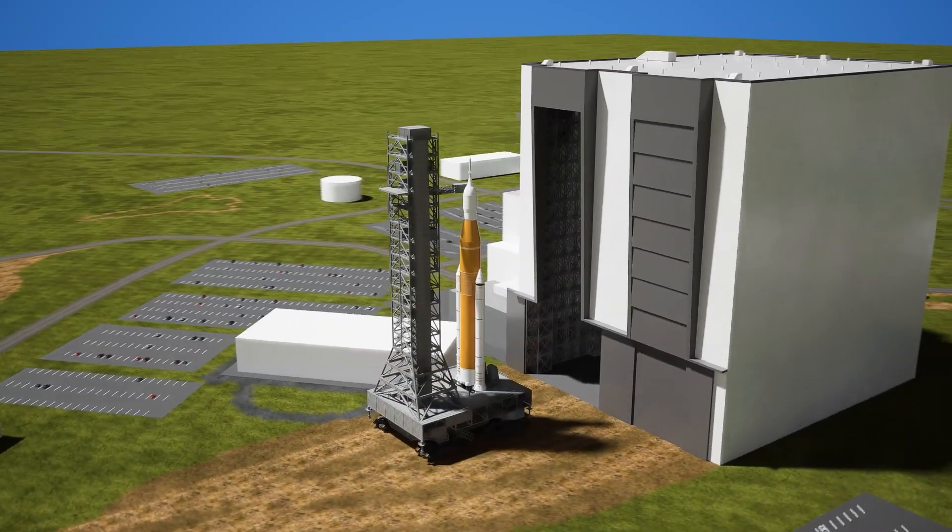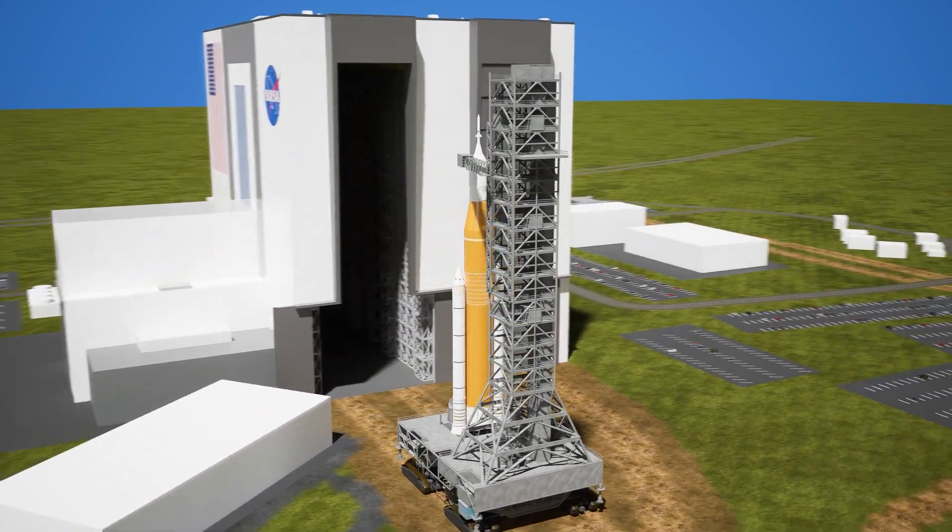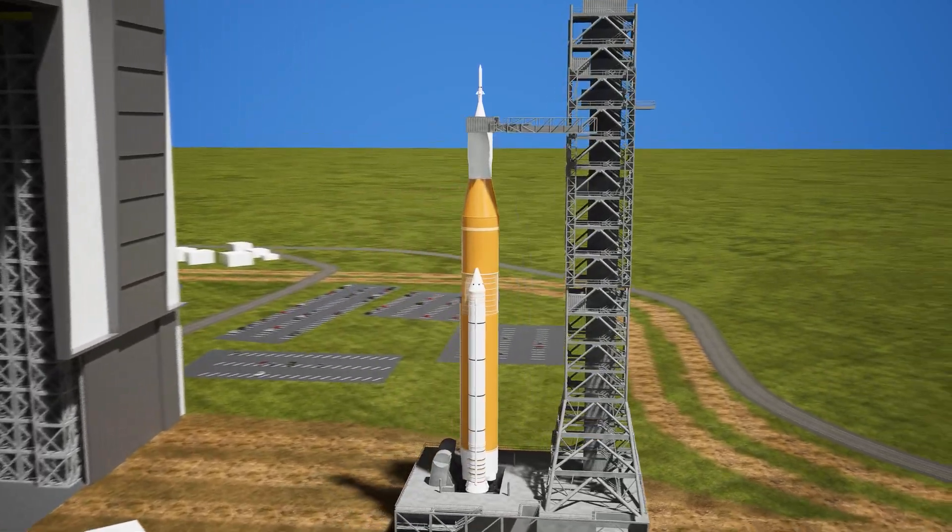But none of this would be possible without NASA developing the SLS — the Space Launch System — a powerful, super-heavy launch vehicle.